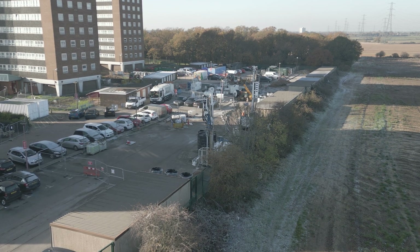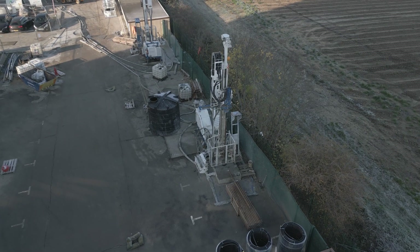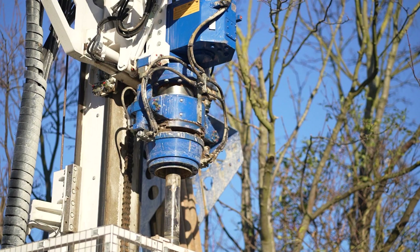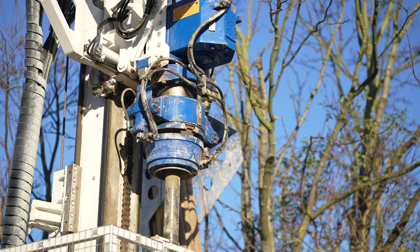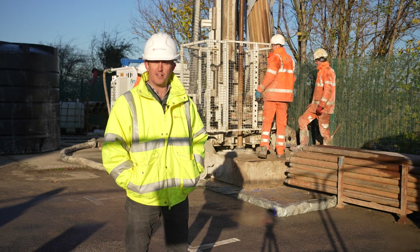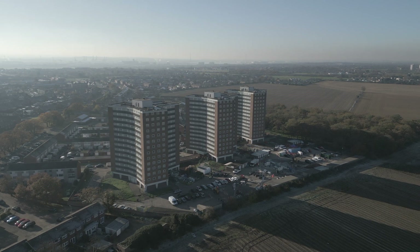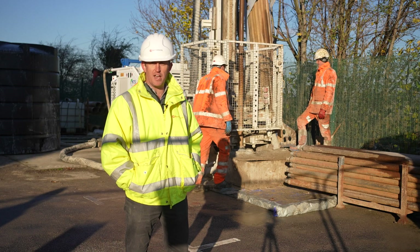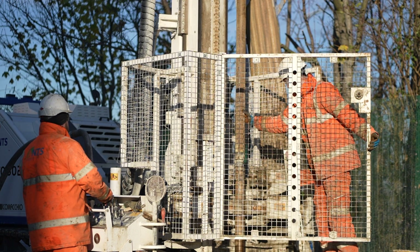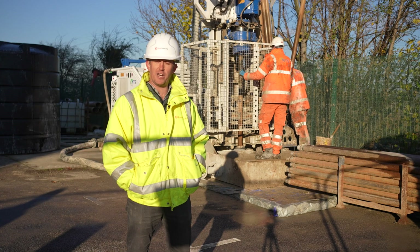Here we are at the first stage of the installation process with the drilling of the boreholes to provide the energy to the ground source heat pumps. So here we've got a Camacho 602 drilling rig, drilling hole number 70 on the site so far. We've got 109 boreholes to drill on the site to provide all the energy we need to heat all of the flats within the three tower blocks here at Chathil St Mary. The drilling technique we're using here is what we call mud flush, and we're just inserting the rods here at the moment, ready to start drilling again today.